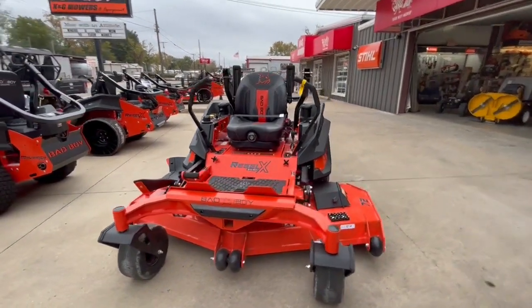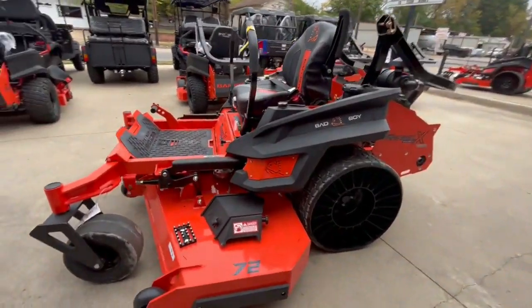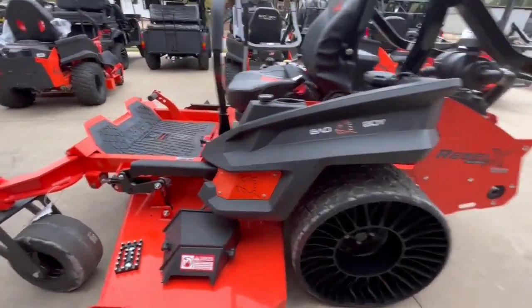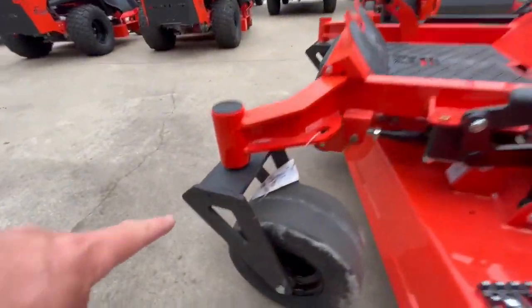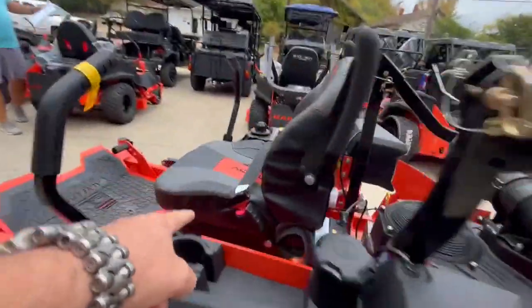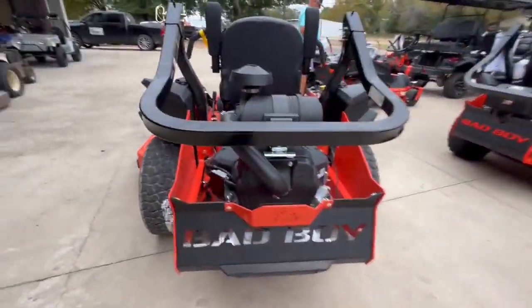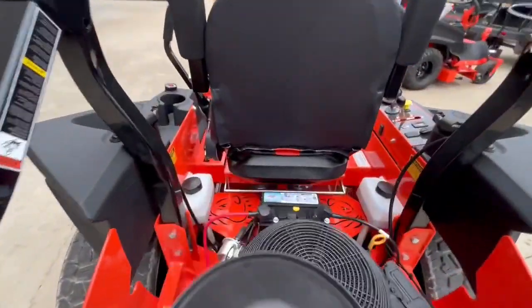We have the all-new 2024 Rebel X from Bad Boy Mower — 72-inch deck, massive 5400 transmissions, three-gauge deck, huge front forks, huge frame, twin standard, a thousand-dollar suspension seat standard, 37 horsepower fuel-injected Vanguard motor standard.